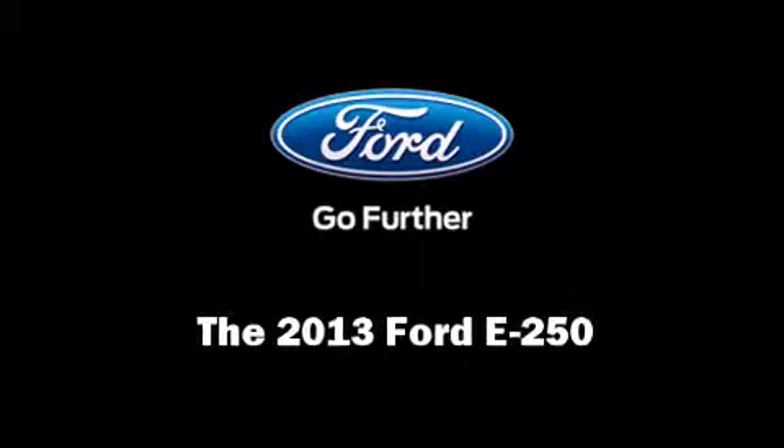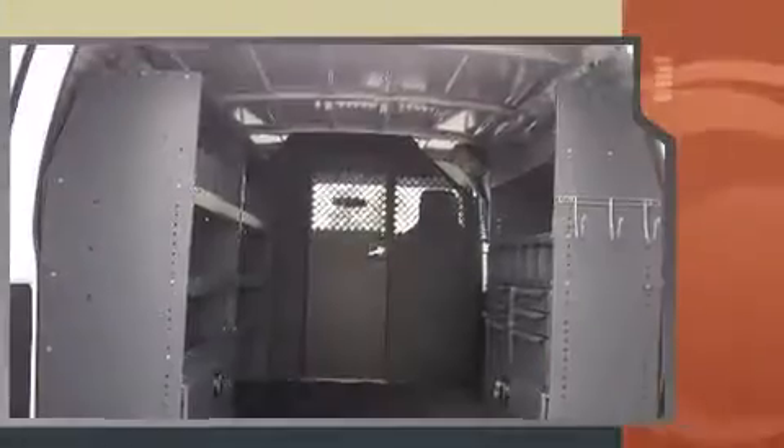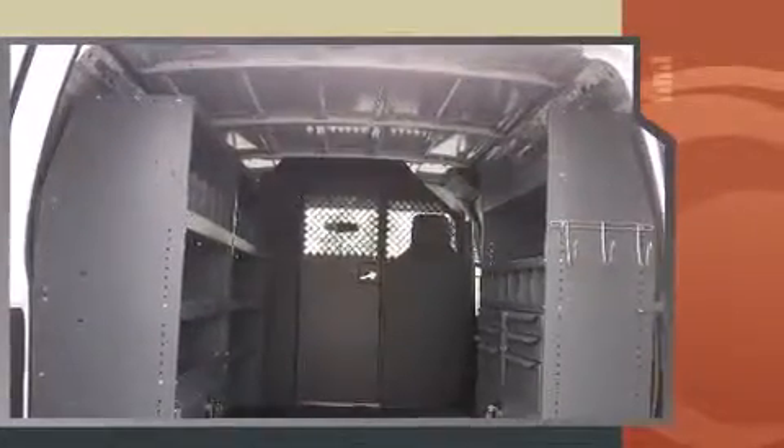Outstanding design defines the 2013 Ford E250. A 5.4-liter V8 engine pairs with a sophisticated 4-speed automatic transmission, providing a spirited yet composed ride and drive.